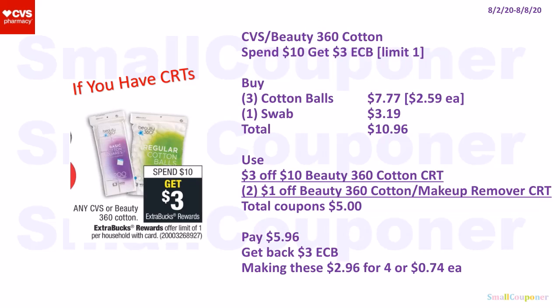The CVS or Beauty 360 Cotton is spend $10, get a $3 extra buck; limit of one. Only do this deal if you have CRTs. Buy three cotton balls at $2.59 each for $7.77 and one swabs for $3.19. Total: $10.96. Use a $3 off $10 Beauty 360 Cotton CRT and two $1 off Beauty 360 Cotton or Makeup Remover CRTs. Total coupons: $5. Pay $5.96, get back a $3 extra buck, making these $2.96 for four or $0.74 each.